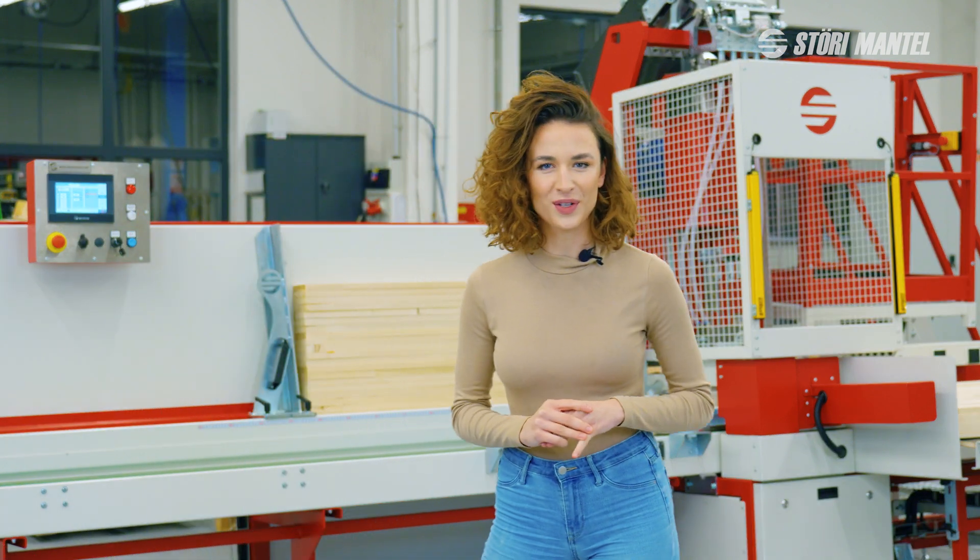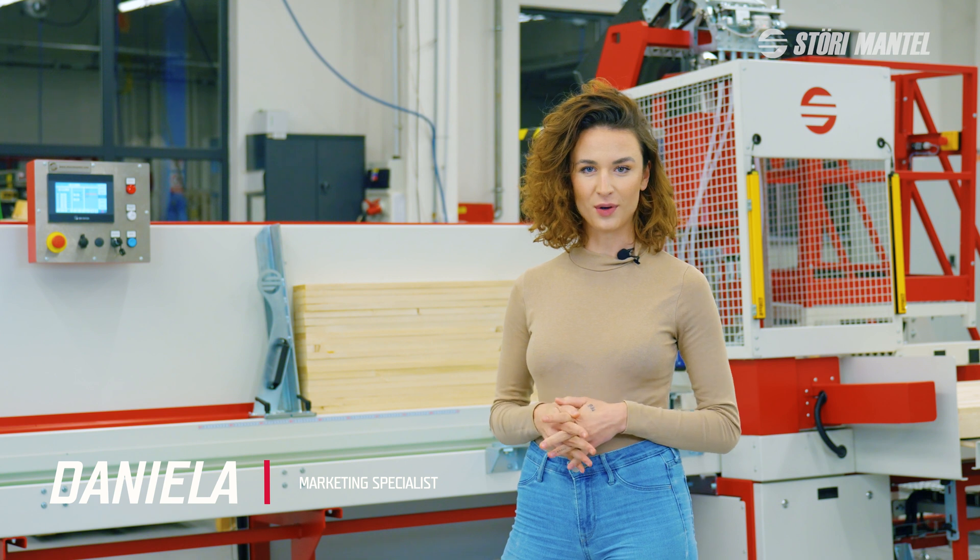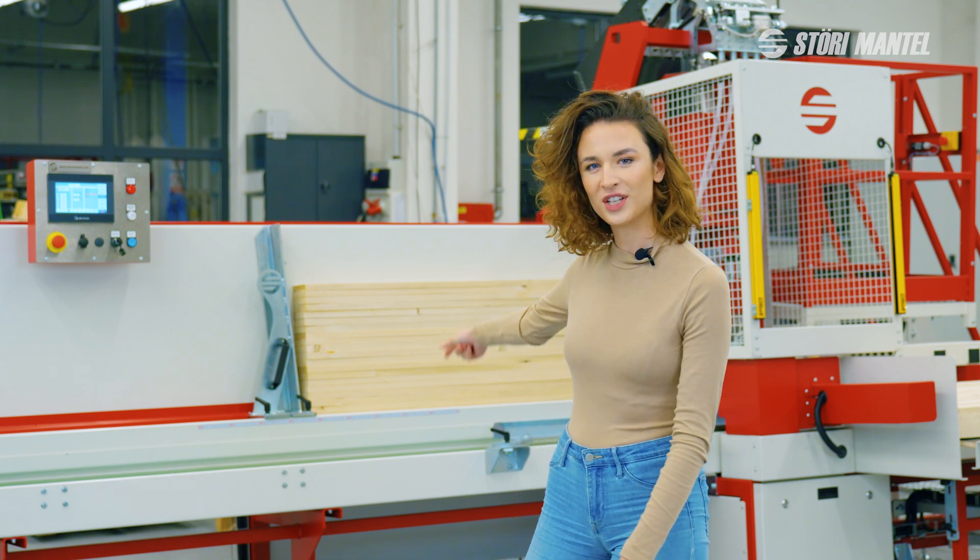Hi everyone and welcome to today's video. My name is Daniella and we've met here together in Sturmontal Production Hall for one good reason – the new leg machine.